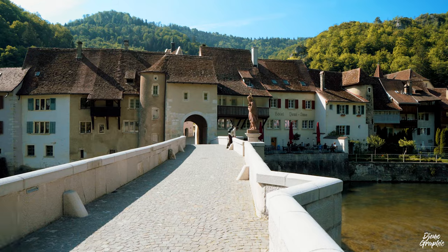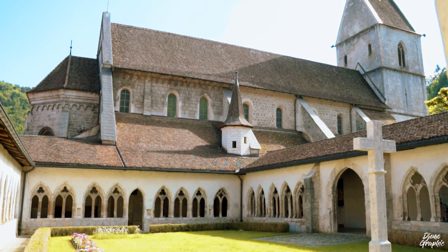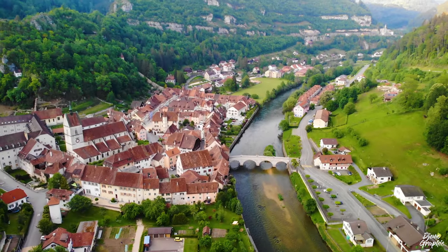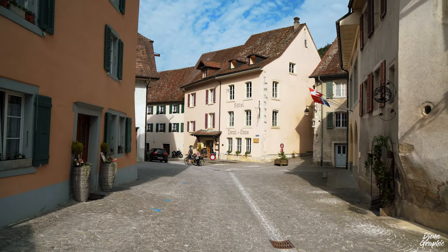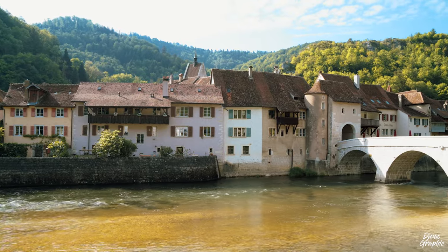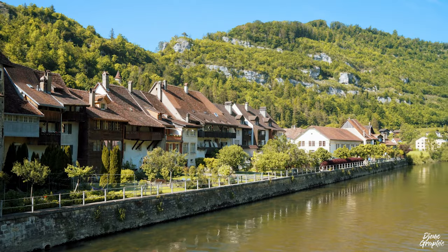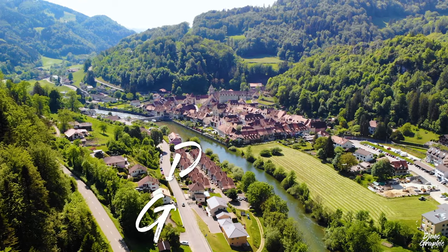There are these kinds of towns that are so pristine and well-preserved that one may feel having gotten lost in a Disney fairy tale. One of them is Saint-Ursanne in the canton of Jura in Switzerland. Let yourself be guided through this alluring town by the river and get to feel its medieval vibes. Who knows, after watching this video, you may want to consider traveling there.